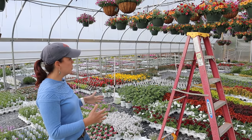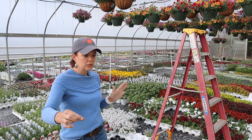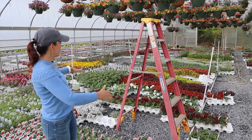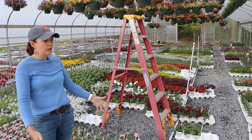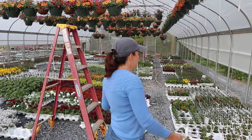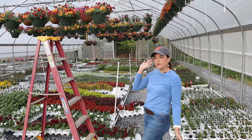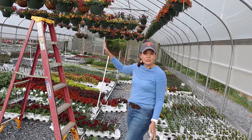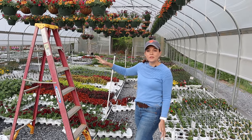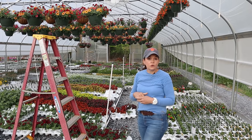When this greenhouse was at capacity before we really started selling anything, there was just a little two-foot path where Jerry is. Anything you see that is gravel — those are plants that have already gone. We do have a ladder in here because some of us vertically challenged folks have a hard time reaching the hanging baskets.